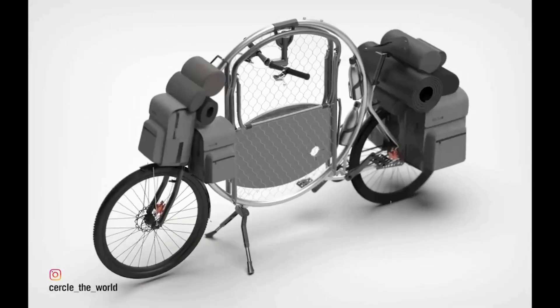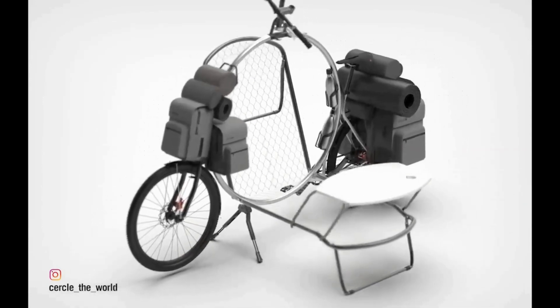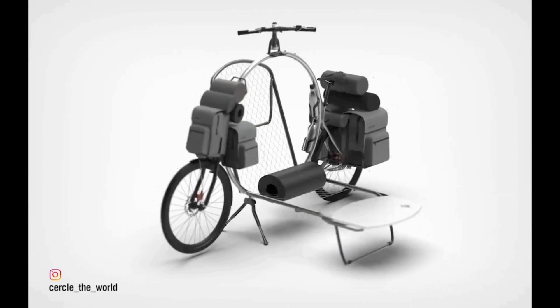The result is quite an innovative design to say the least — a bike with a large circular frame that can accommodate a camp bed, or alternatively act as your dining room.